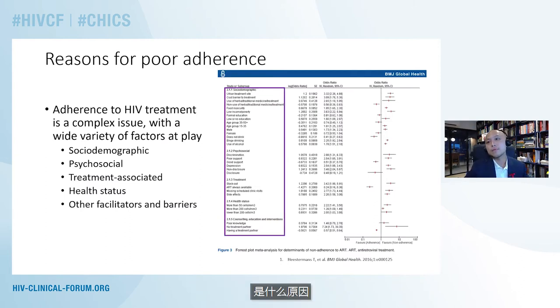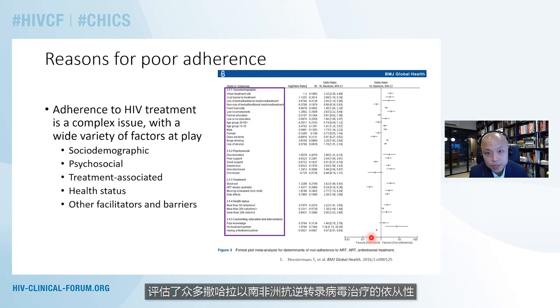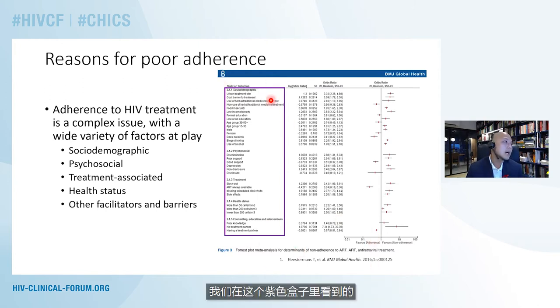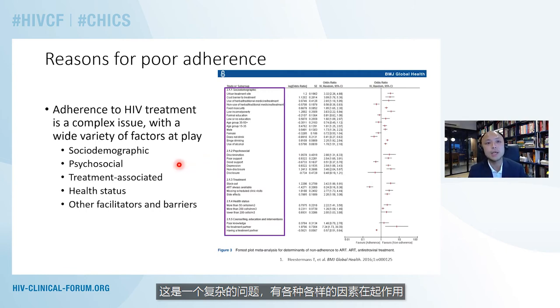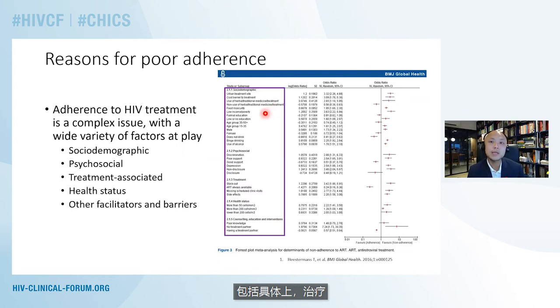We need to ask ourselves what are some of the reasons that people living with HIV may have challenges with adherence. This is a meta-analysis of numerous studies evaluating adherence to antiretroviral therapy in sub-Saharan Africa. It's a complex issue with a wide variety of factors at play, including social demographic factors such as whether the treatment site is urban or rural, food security, and education levels. It can include psychosocial factors such as experienced discrimination based on HIV status, health status, treatment-related things such as medication stockouts, side effects, as well as other facilitators and barriers.